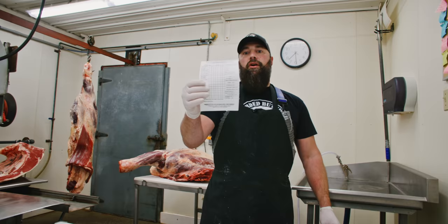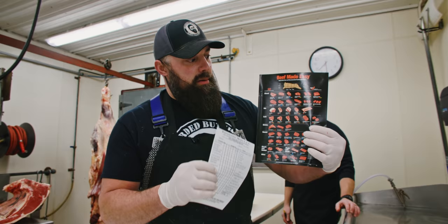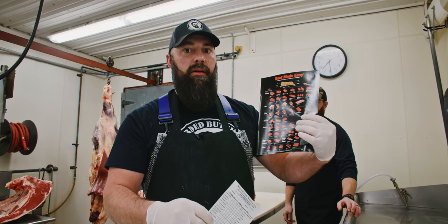This is our standard cut sheet here at White Feather Meats. We used to do a lot of custom processing — this is the sheet we used. Here are the cuts you can typically get off of a half a beef. Keep in mind some of these come from the same primals, so you can't just say 'I'll take one of everything' because some are duplicates. You have to choose one or the other, like bone-in versus boneless.